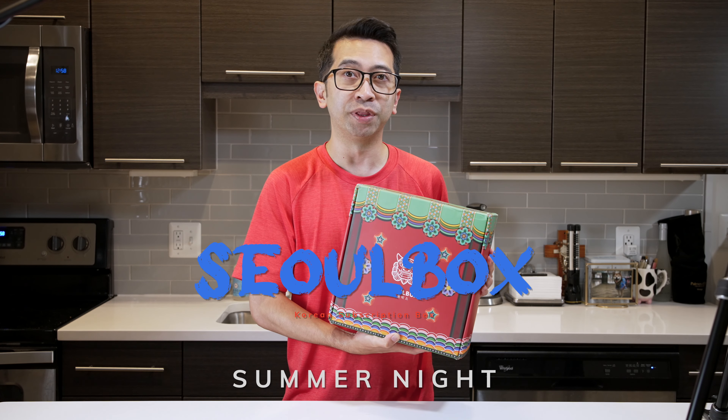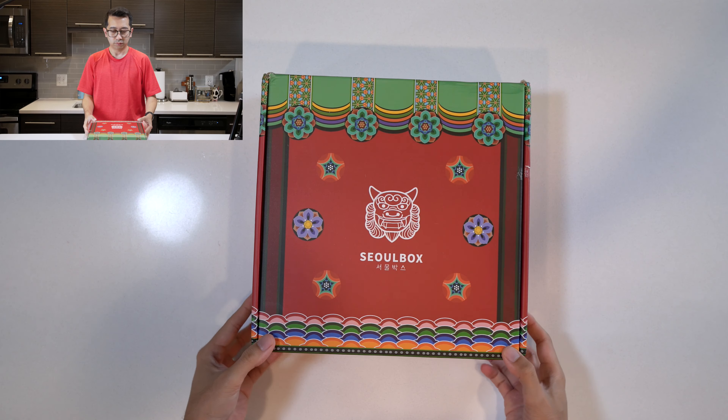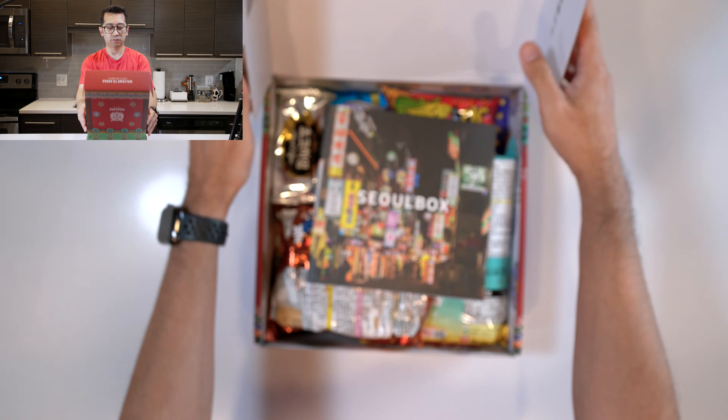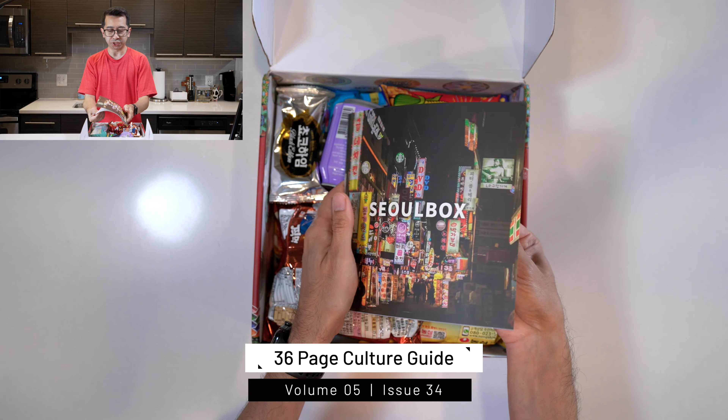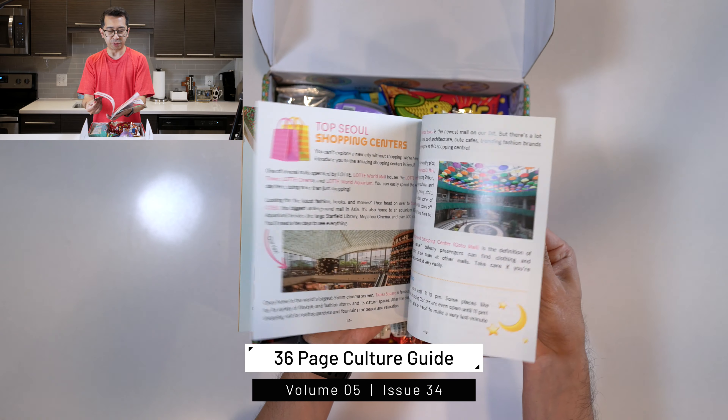The Soul Box for July just came in and the theme for this month is Summer Nights. Let's go ahead and dive right in and see what we got. Right on top here we have the Culture Guide, which tells all the food and snacks inside and a little bit of information about Korea itself.